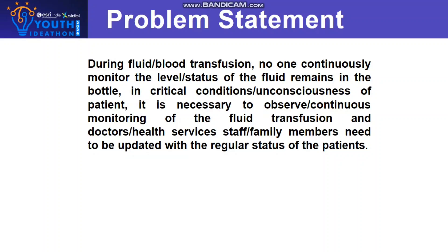The Problem Statement: During fluid or blood transfusion, no one continuously monitors the level or the status of the fluid remaining in the bottle. In critical conditions or unconsciousness of the patient, it is necessary to observe continuous monitoring of the fluid transfusion, and doctors, health services, or family members need to be updated with the regular status of the patient.